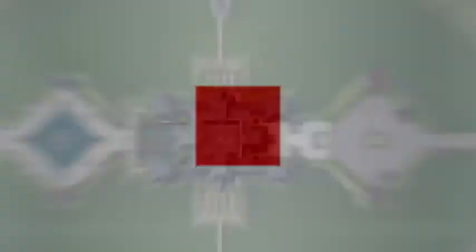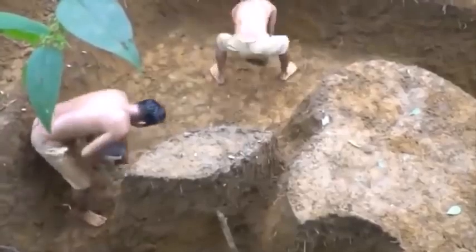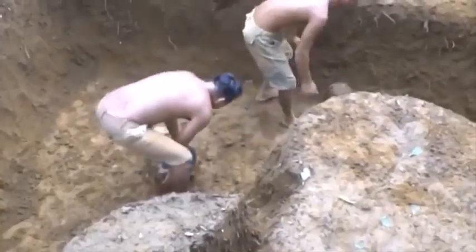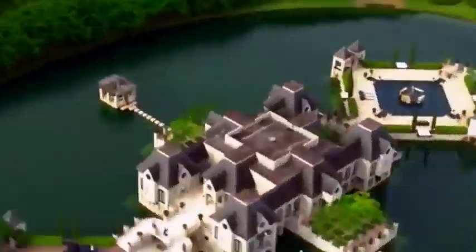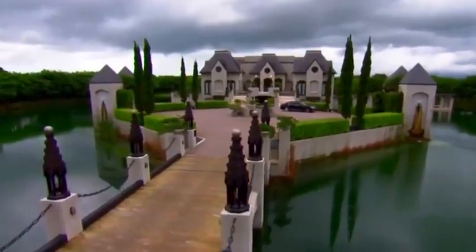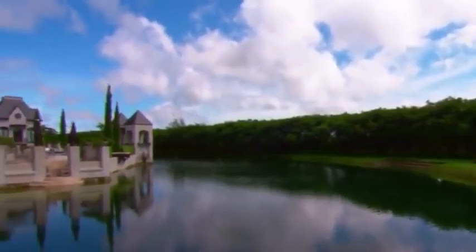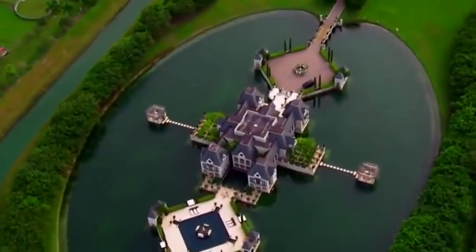Number 10: Chateau Artisan. Who doesn't want to live surrounded by water? Back in the day, people would dig ditches around their homes and fill them with water to protect them from invaders. Today, surrounding your home with water is more of a luxury rather than a protection technique. That is the case of Chateau Artisan, a French-style house surrounded by water that looks like something out of a fairy tale.